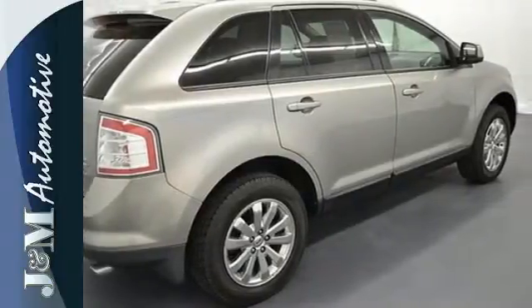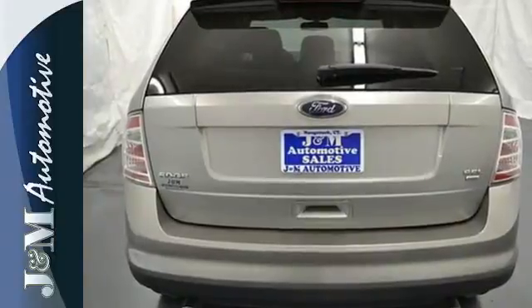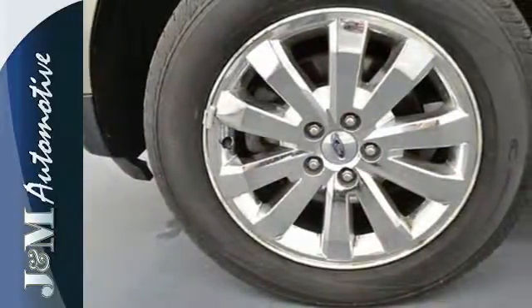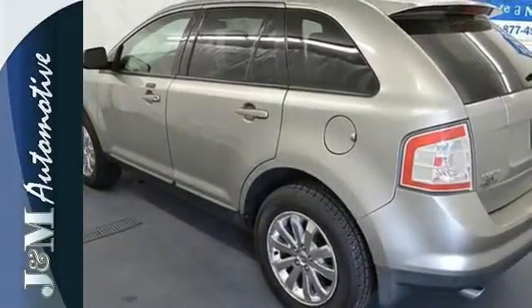It also comes with a CD player, radio data system, multi-function remote, and power windows, locks and mirrors. Open up a whole world of possibilities. Test drive this 2008 Edge today.